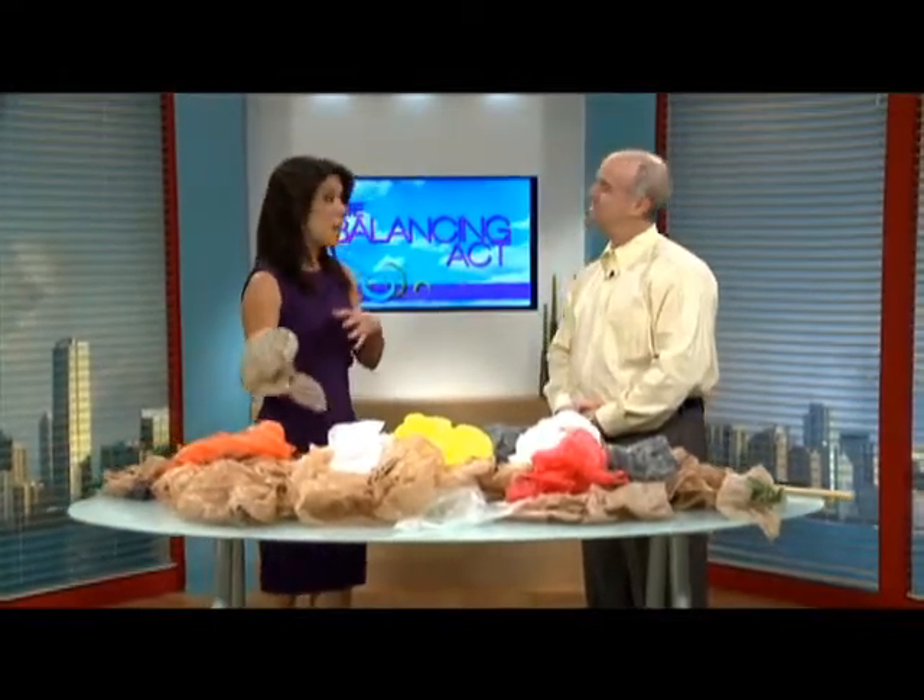I went to the grocery store yesterday — paper or plastic, paper or plastic? I'm always getting plastic. I have so many of these, and the numbers must be amazing.